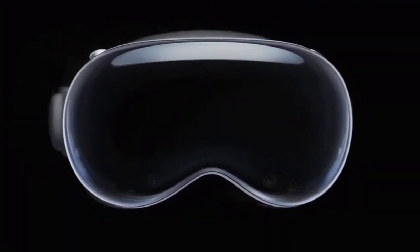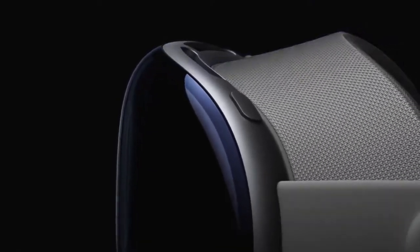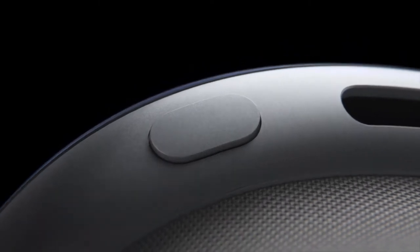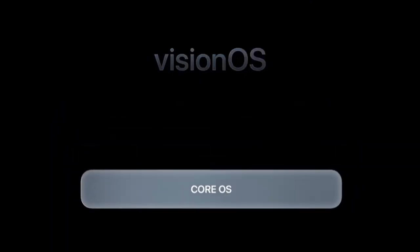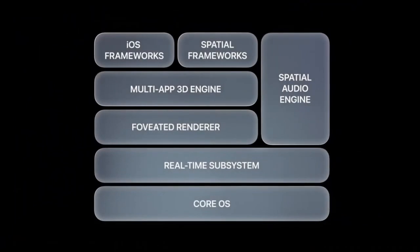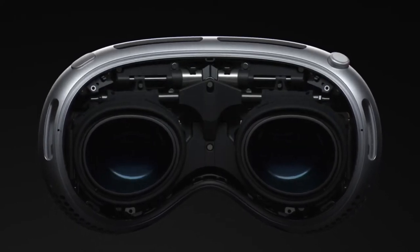It also syncs between iPhone, iPad, and Mac via iCloud. Another cool thing — no controllers, at least none out of the box. You use your voice and hands, which is going to take some getting used to. People can also see your eyes when looking at you wearing the goggles, so you're not completely hidden behind the glass. And there's essentially a 360-degree monitor, which is pretty cool.